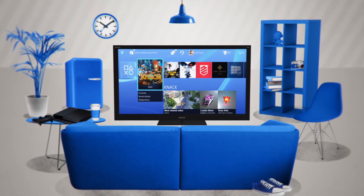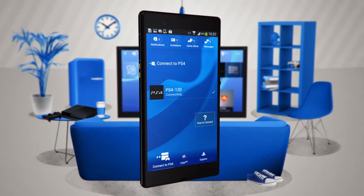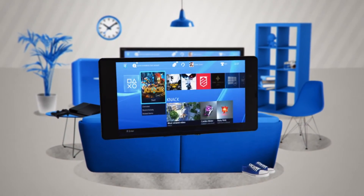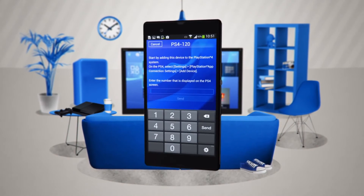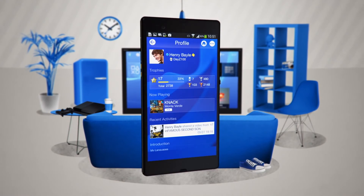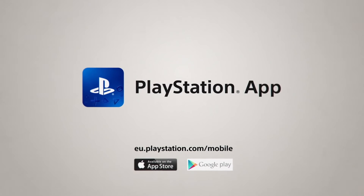You'll be ready to dive into the action as soon as you land on your sofa. Connect the PlayStation app and PS4 to have even more control than ever — use it as a second screen and expand your gaming experience, as a keyboard to in-game message your friends, or even as a remote for your PS4.